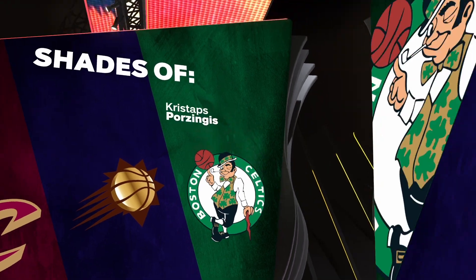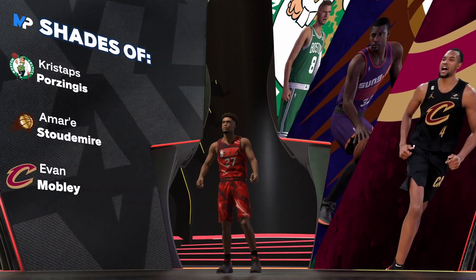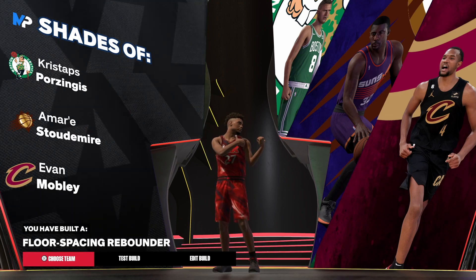Here we go — we've got old Kristoff right there. He couldn't shoot threes like this, and Mo can't shoot like that either — Kristoff is the only one that can shoot like that. We've got the Floor-Spacing Rebounder build — that's our building. I'm out of here.